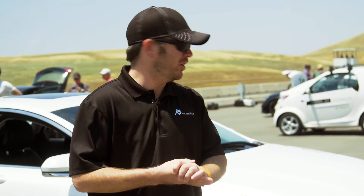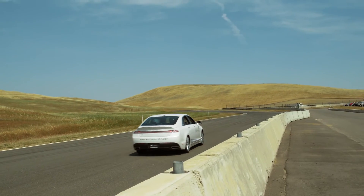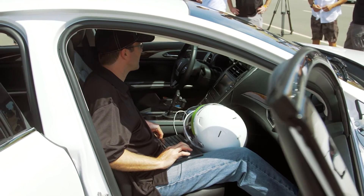What I'm showcasing here is an automated driving research vehicle platform which includes four central components. The first is the by-wire vehicle, which includes access to steering, braking, acceleration, and shifting.